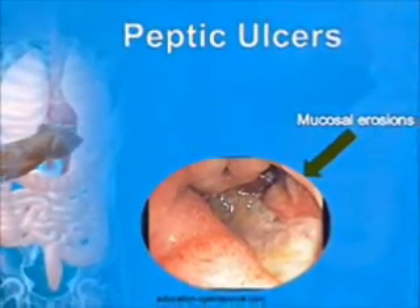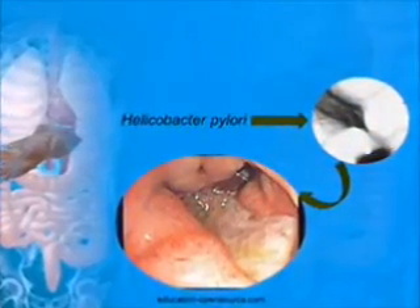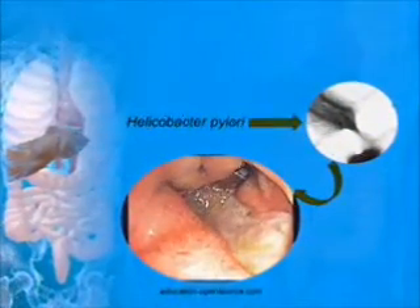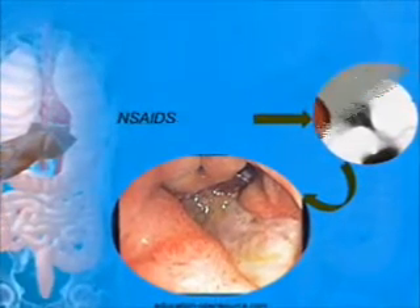Ulcers are mucosal erosions greater than 0.5 cm. Ulcers are usually associated with the bacteria Helicobacter pylori. This is an acid-resistant bacteria which can grow in stomach acids.